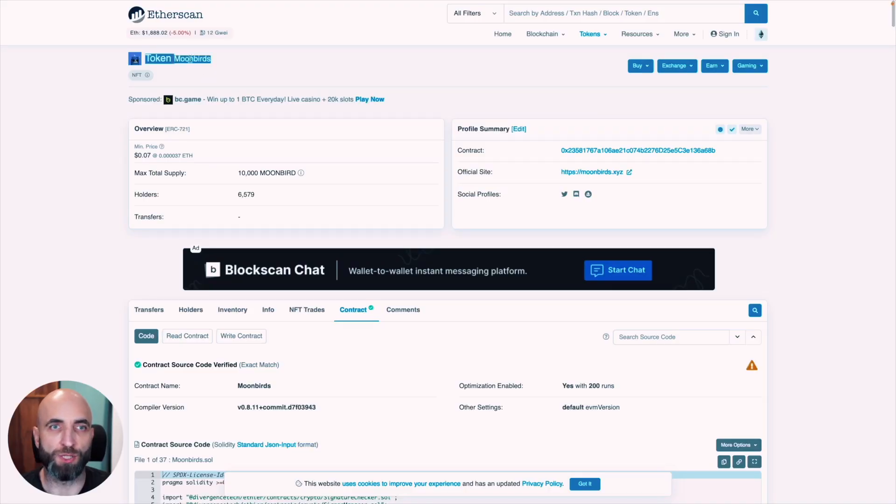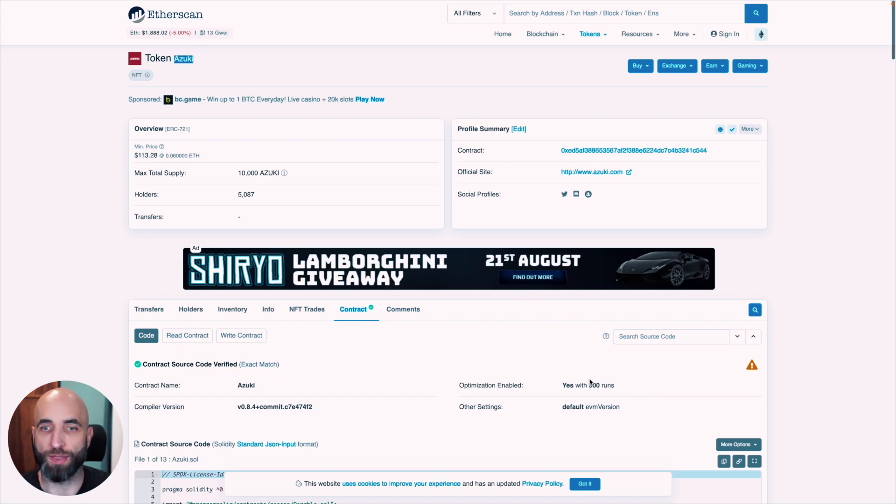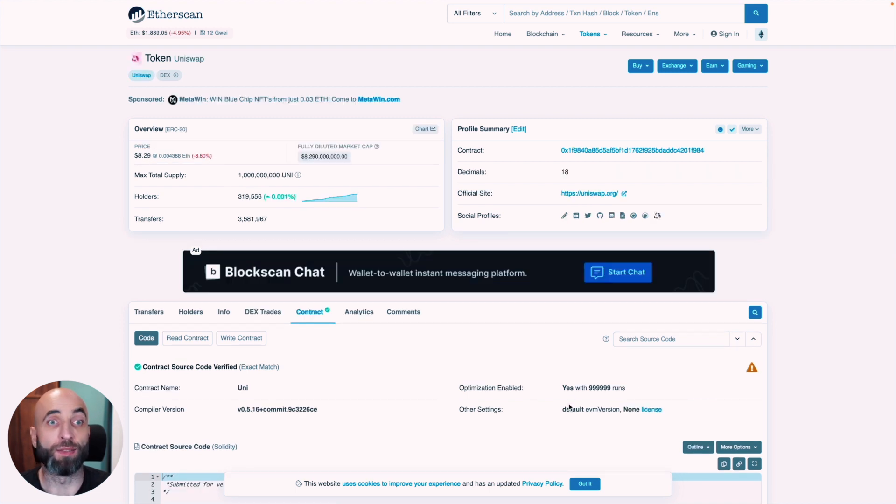Looking at optimizer settings in current NFT projects: Moonbirds went with the default 200. Goblin Town also went with the default 200. Azuki went with 500 — they probably tested a few settings and 500 worked best for them. Uniswap, a completely different type of smart contract — DeFi, not NFT — uses 1 million. So test at least a few settings, see what works for you, go with it, and don't assume 200 is the best for you.